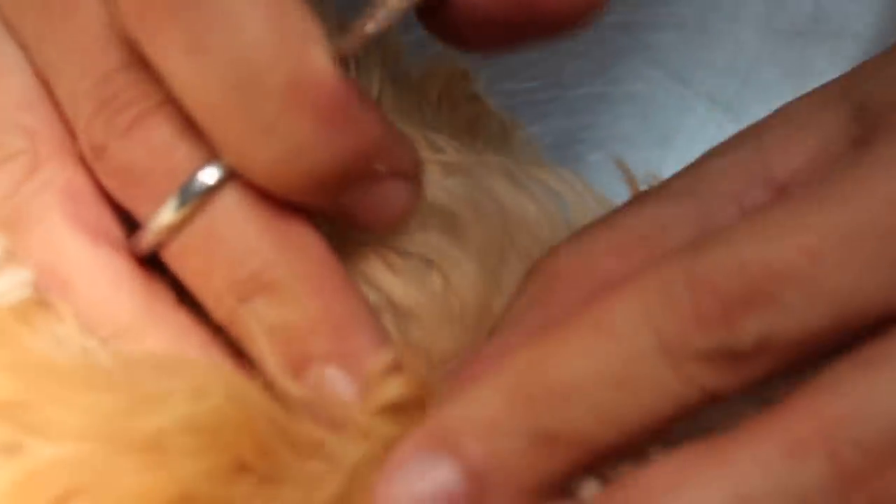In floppy ear dogs, because the ear is covered, the more ear lotion you pour in — if it is not drained — it comes to a situation where it is very smelly because of ulceration inside the ears due to dampness. And it gets worse and worse. You come to a stage where there is blood as well; this reddish-brown thing is blood actually.